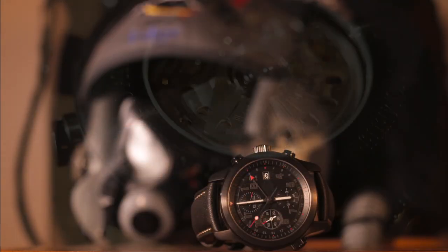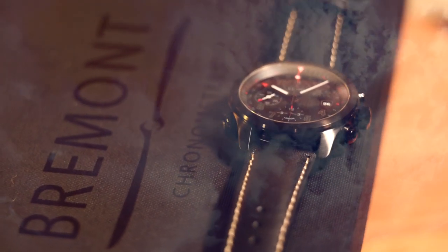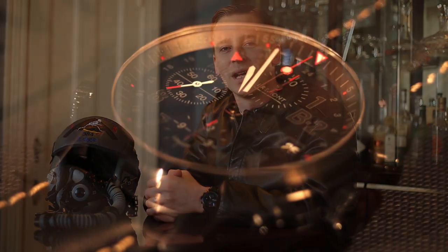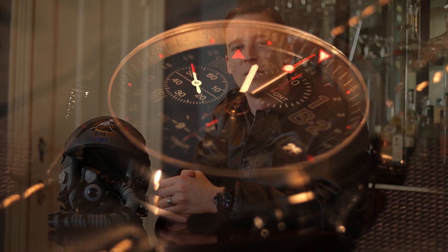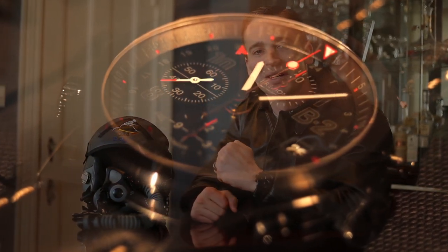The watch turned out amazing and represents the B-2 bomber and what we do. There are only 20 B-2 aircraft in the world and they're flown by an elite group of pilots. The mission is demanding. The jet is complex. We wanted a watch that was up to the task. And of course, every pilot needs a big mechanical watch.